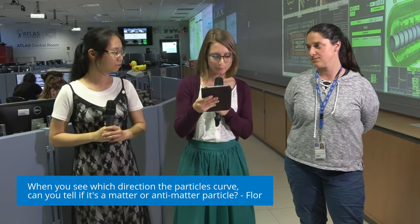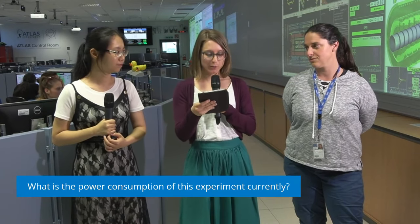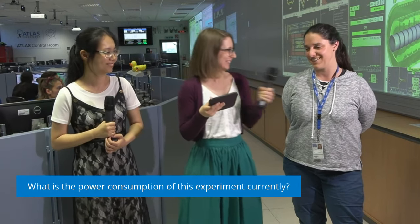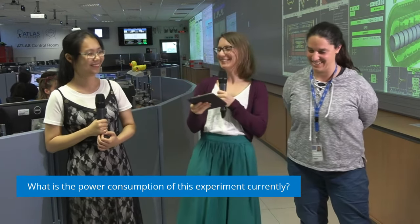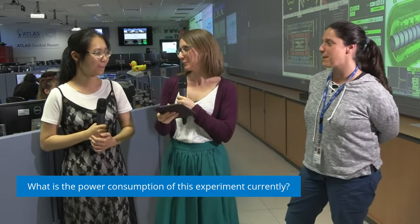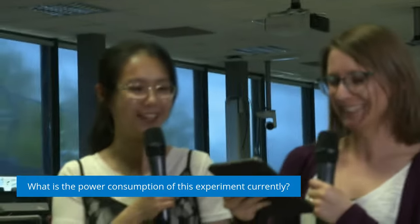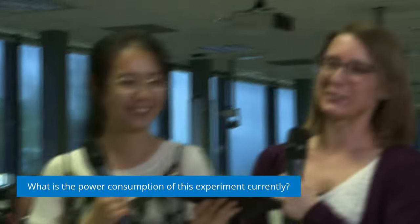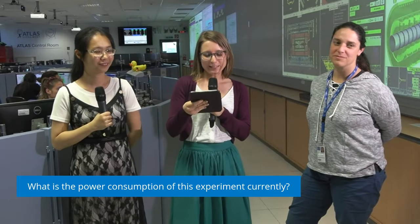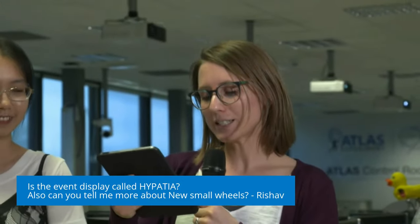Our next question is from Il: what is the power consumption of the experiment currently? I'm wondering about that myself. None of us have a number on the top of our heads, sorry — we can't answer this question right now. Our next question is from Risha — two questions. The first is about the event displays: is the event display called Hypatia? We have one event display called Hypatia. We have several event displays in ATLAS — some are two-dimensional, some are three-dimensional. For the two-dimensional one, Atlantis, it has several different variations, and one of the variations is called Hypatia, which is mostly used in education.